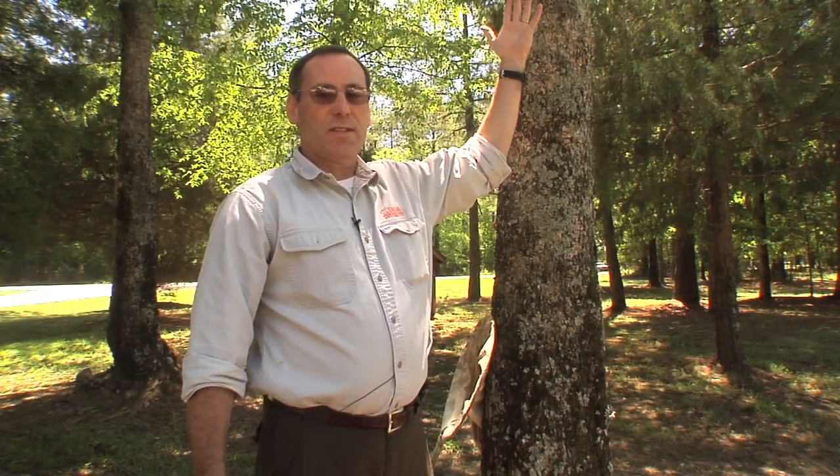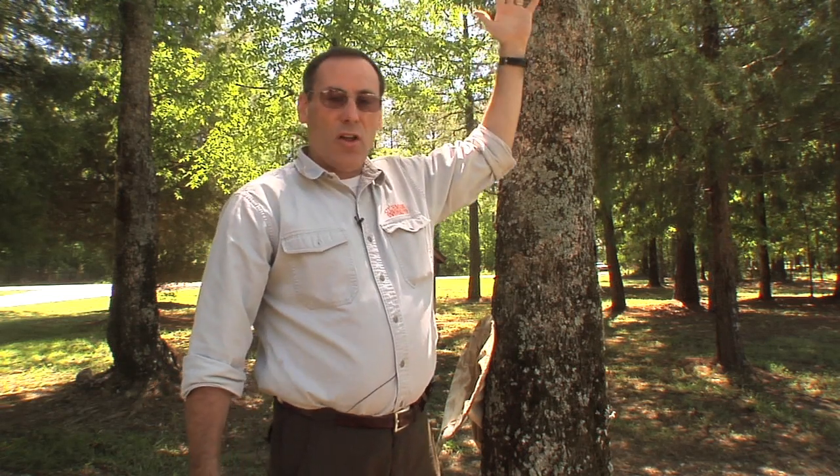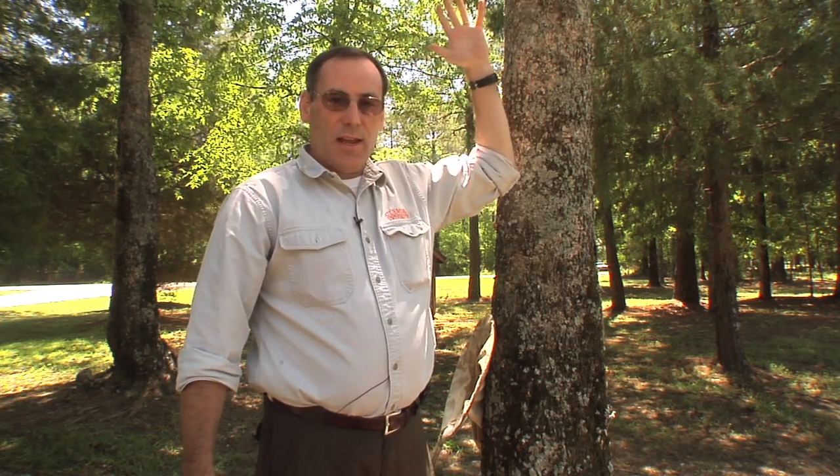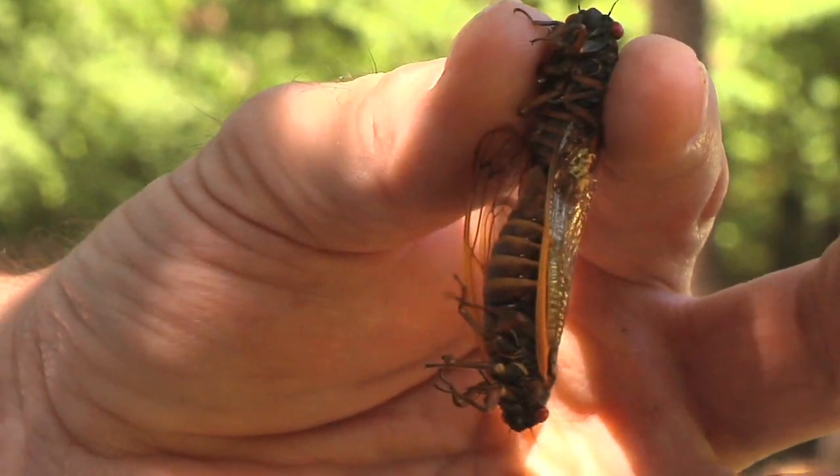It's the males that you're hearing chorusing in the background right now. And as they're calling, they're bringing in females, and then they'll go through a mating ritual, a mating response, where they mate.